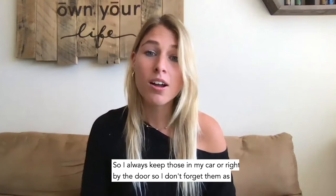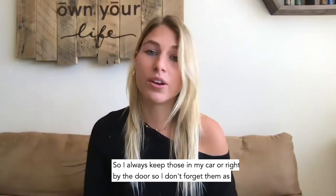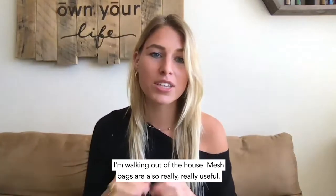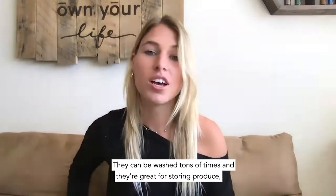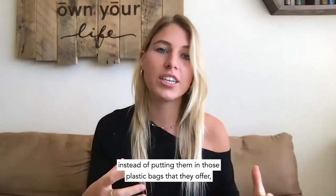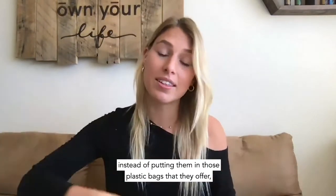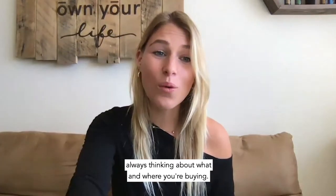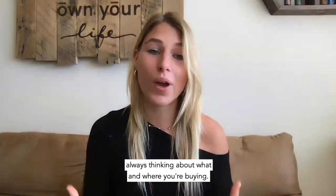I always keep reusable bags in my car or right by the door so I don't forget them as I'm walking out of the house. Mesh bags are also really useful — they can be washed tons of times and they're great for storing produce. When you're in the fruit section, instead of putting items in those plastic bags they offer, you can just put them in the bag you brought.